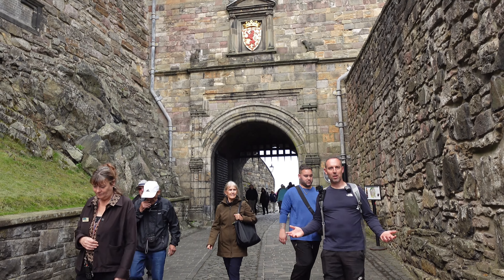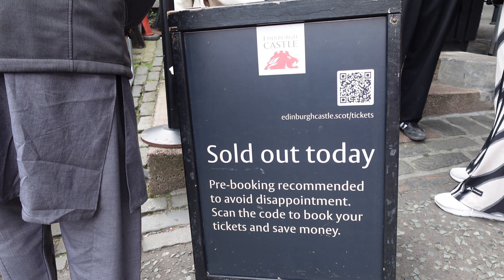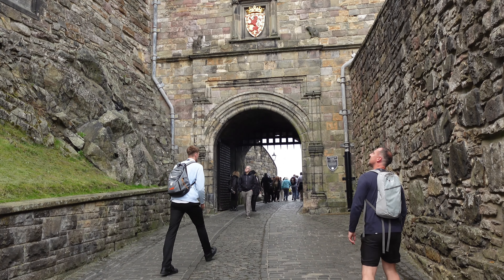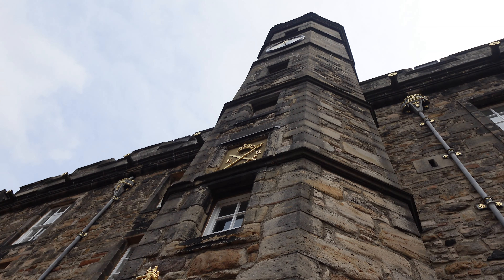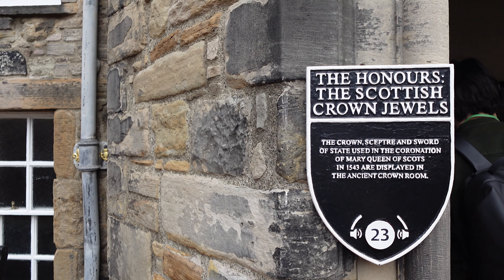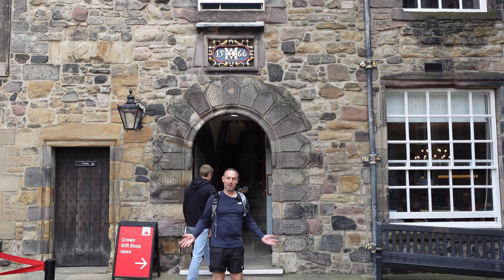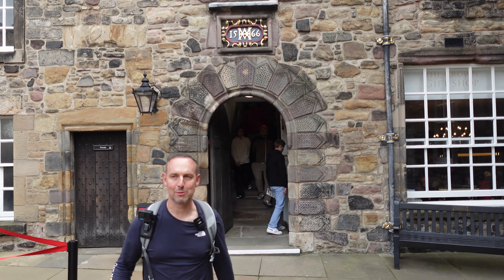We've now made it into Edinburgh Castle. One thing to be warned of — it's sold out today, so make sure you pre-book your tickets. Inside are the Honours of the Scottish crown jewels. There's no filming inside so you'll have to take our word for it, but they're pretty impressive!